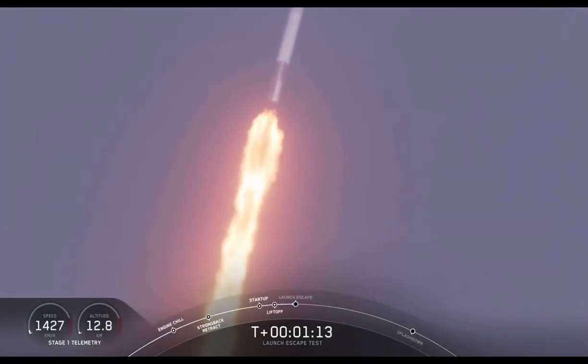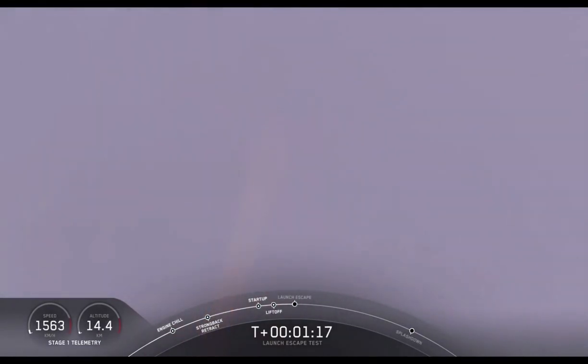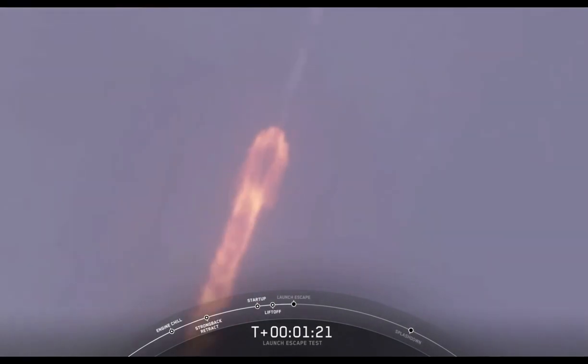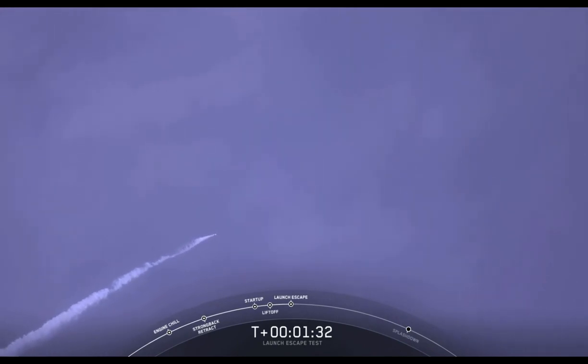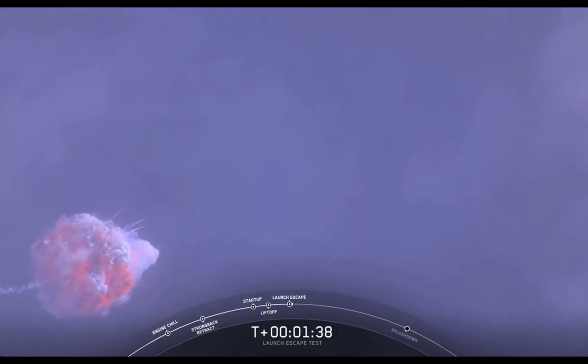The major activity coming up in just over 10 seconds: shutdown and Dragon escape from the Falcon 9. 5, 4, 3, 2, 1. Dragon launch escape initiated. Dragon's away.